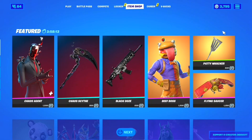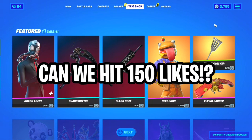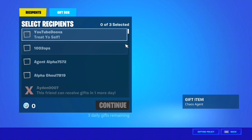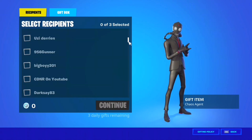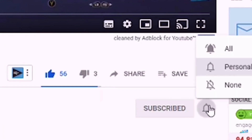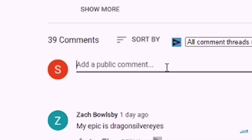As you guys can see, I do gift my subscribers — I had 5,000 V-bucks yesterday and now I have 3,000. If you guys want to be gifted, leave a like, make sure you guys are subscribed with notifications on, and comment your Epic username down below so I can add you on Fortnite and send you a free gift.